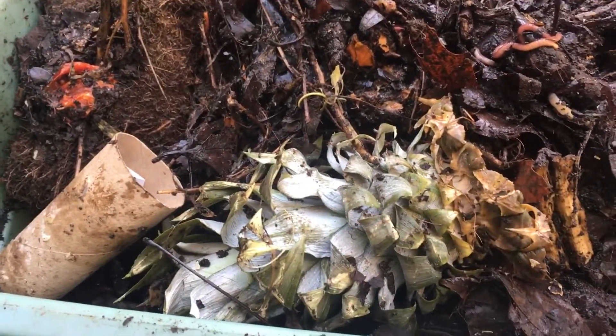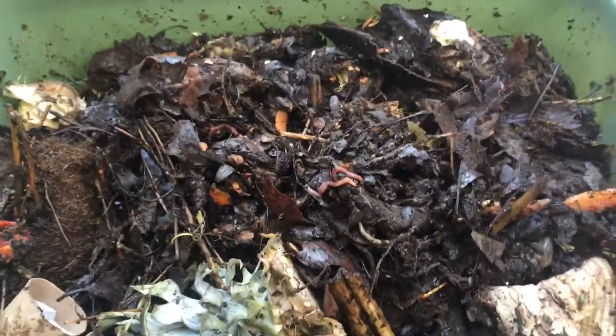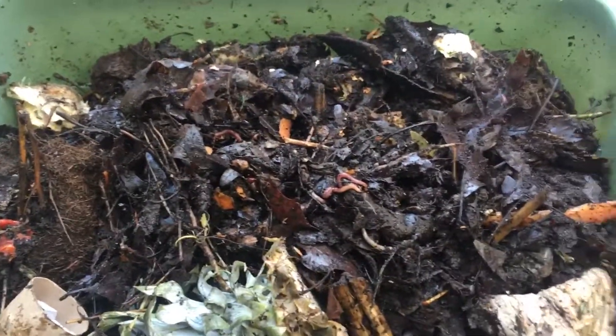You can see slowly but surely things are starting to break down — banana peel. Happy with the progress of the bin, and I'll keep you guys posted. Thanks so much again for watching.